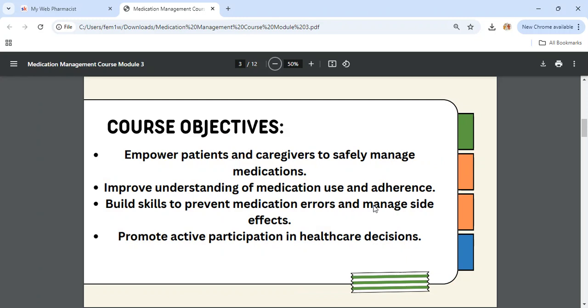The course objective is to empower patients and caregivers to safely manage medications, improve understanding of medication use and adherence, build skills to prevent medication errors and manage side effects, and to promote active participation in healthcare decisions. By the time you complete the nine modules, we want you to be able to achieve all these objectives.